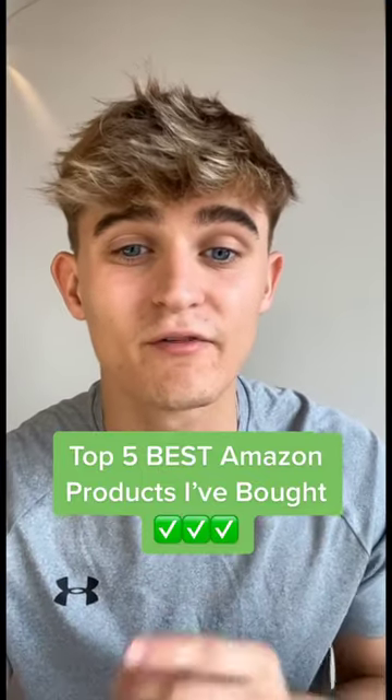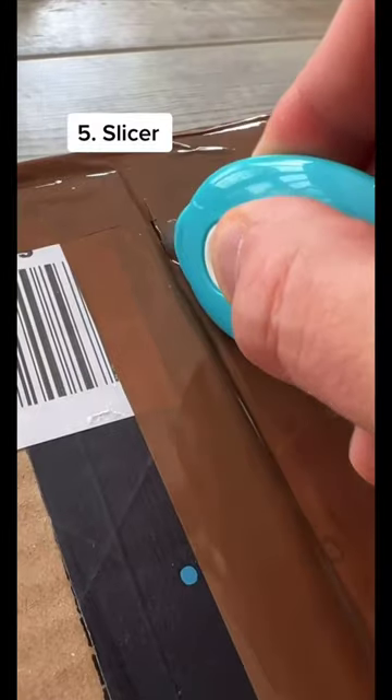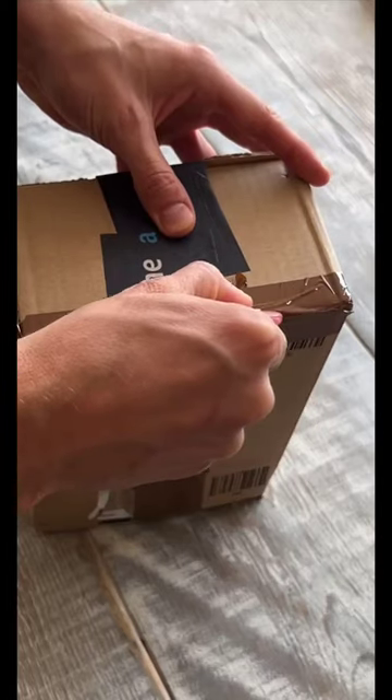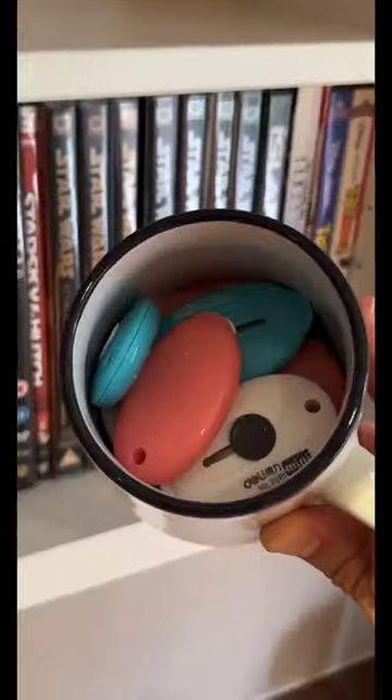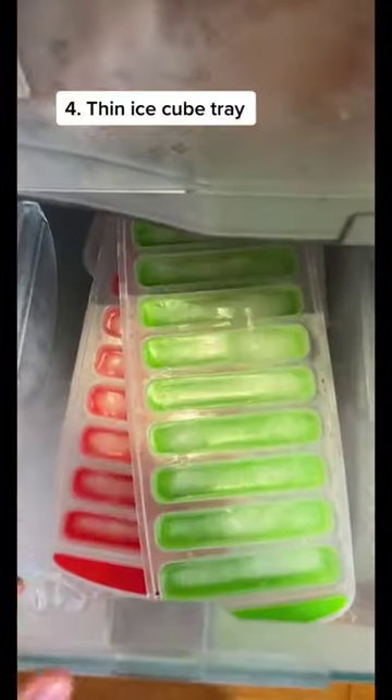These are the five best products I've reviewed in my 100 par series. The first one is a slicer, which is perfect for opening up packages. If you're like me and get tons of packages every single day, these are perfect to have around the house and they're super easy to store as well.